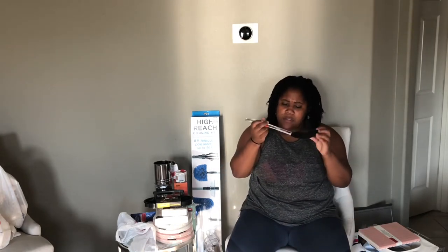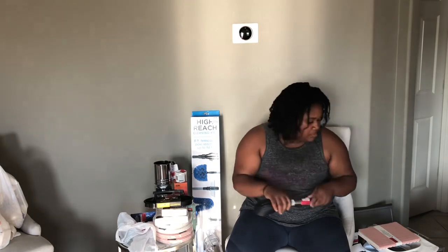This spatula slotted spoon is dishwasher safe, and it was $0.70, so can't beat it.